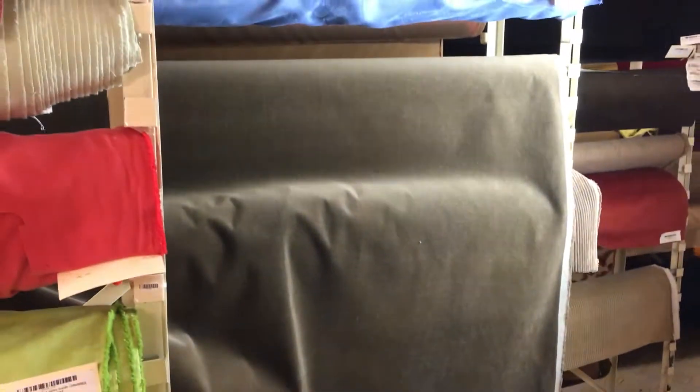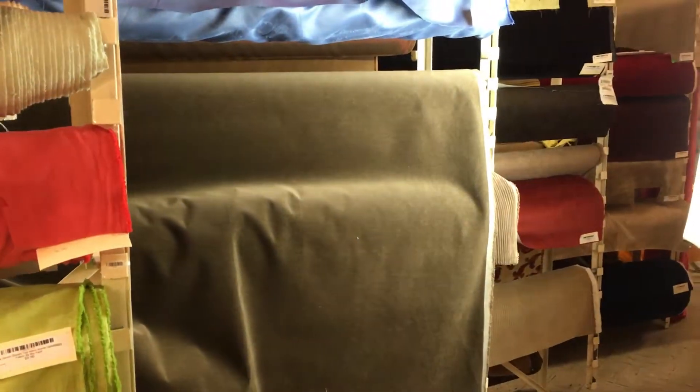We call this medium brown heavyweight oven velvet. This fabric has an olive color to it when put in the proper light, so I would tell you it's closer to an olive brown.